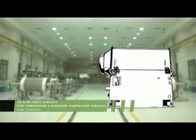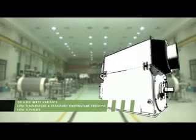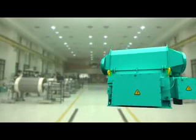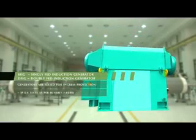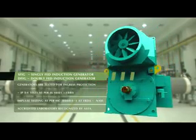We manufacture induction generators for 50Hz and 60Hz applications, both asynchronous — slip ring and squirrel cage rotor type — in types SFIG and DFIG, in compliance with IEC Standard 60034.